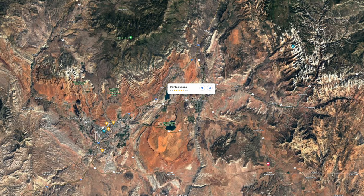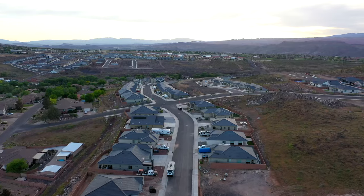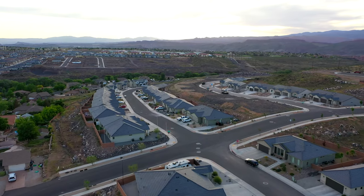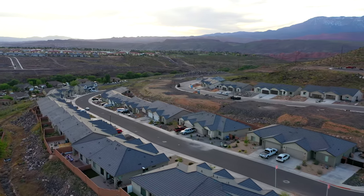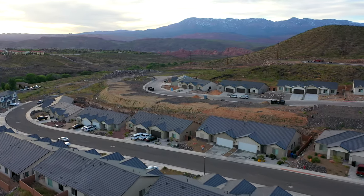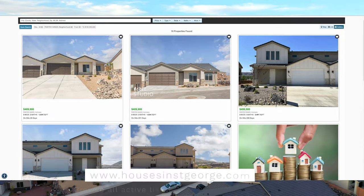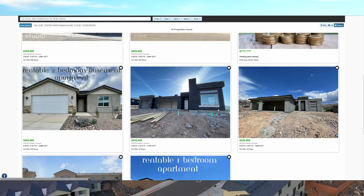Painted Sands is located just north of SR-9, in close proximity to Walmart, Instacare, downtown Hurricane, shopping, and gyms. The school district is Washington County: Hurricane Elementary, Hurricane Intermediate, Hurricane Middle, and Hurricane High. The total number of dwellings is 95. There is a $50 monthly HOA that covers common area maintenance. The average price range is $380,000 to $650,000. At the time of recording, there are 10 active listings, and there is a dynamic link in the description that will always show current active listings.